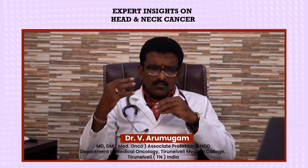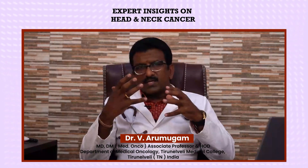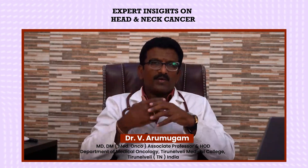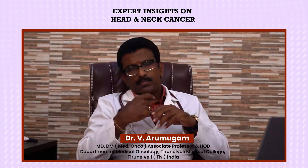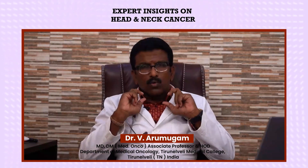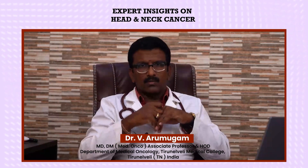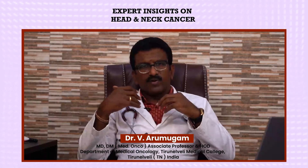We should be aware of the types of head and neck cancer. Head and neck cancer arises from the neck up to the head, including cancers in the oral cavity — mouth, lip, inner side of the cheek, the salivary glands, skin over the face and scalp, and throat cancer all come under the head and neck cancer group.